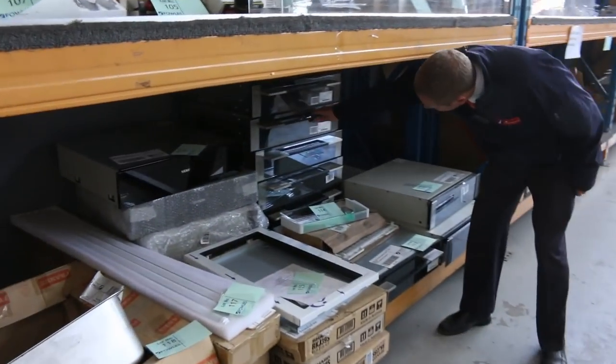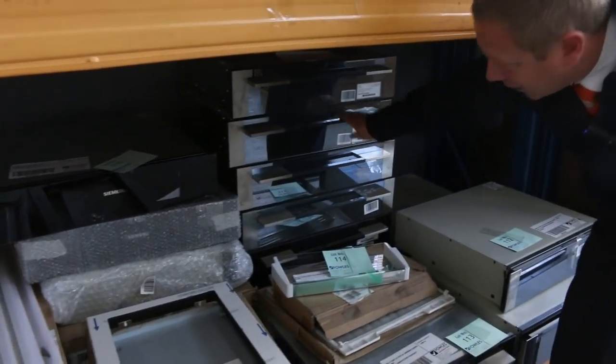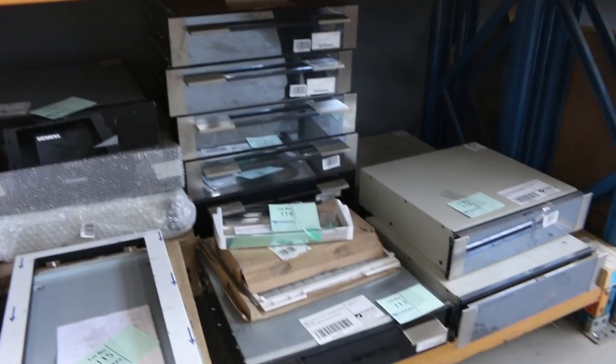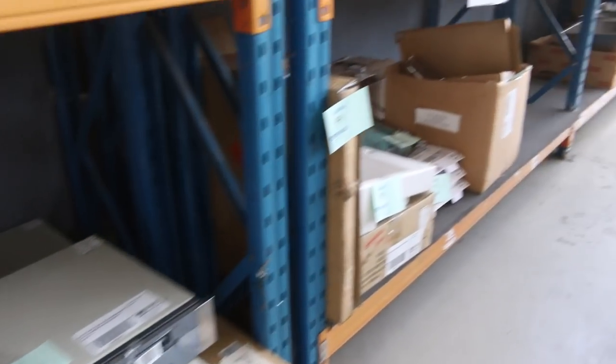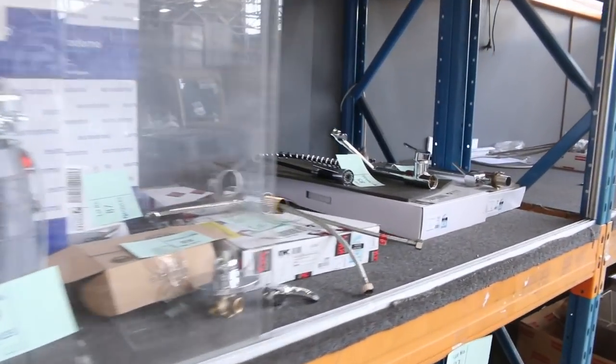Still got plenty of Smeg warming drawers as well — a couple of hundred dollars on those. They're about $1,500 in the shops, so around that $200 mark tomorrow, maybe even less. Really nice buying. Lots of kitchen taps and more kitchen sinks. And some mattresses — queen size mattresses, and I think there's one double mattress there by the looks.